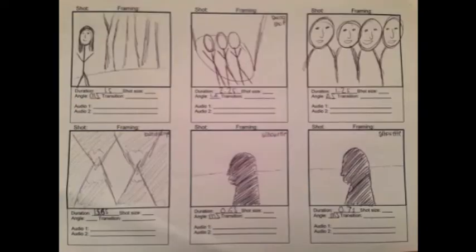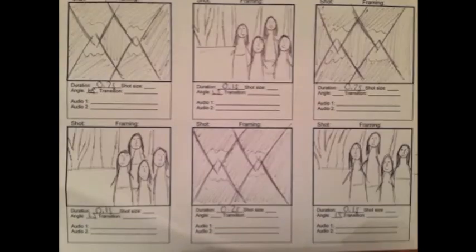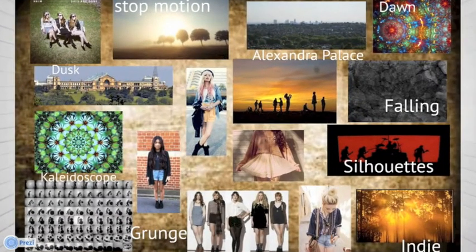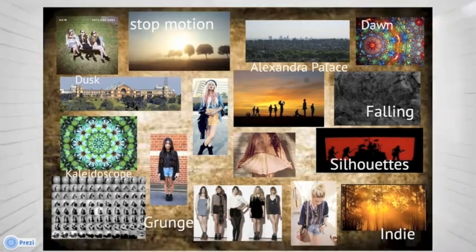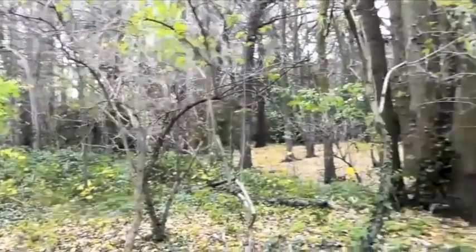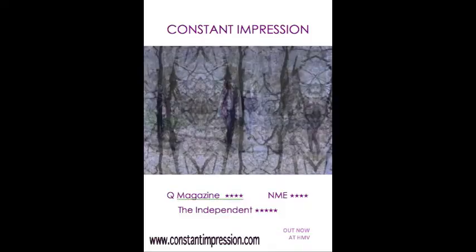The creation of storyboards and mood boards were helpful in the researching and planning stages of my main product and ancillary texts. Together, they offered visual aids which enabled us to create a story for the music video, and we were also able to identify themes which could then be used in all three products. Taking all of these factors into account, it is clear that there is an effective combination between my main product and ancillary texts, due to the continuing features that are seen in all three products.